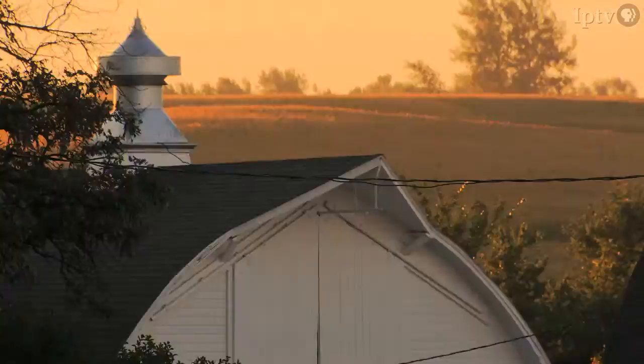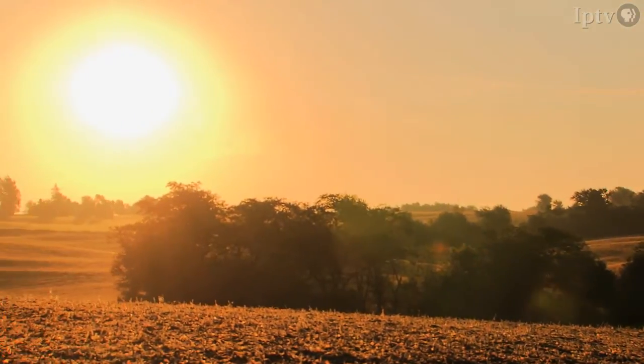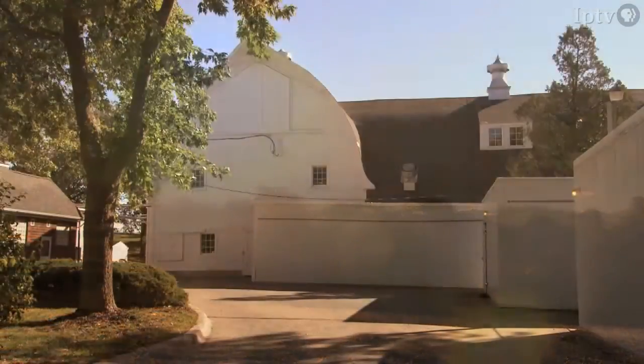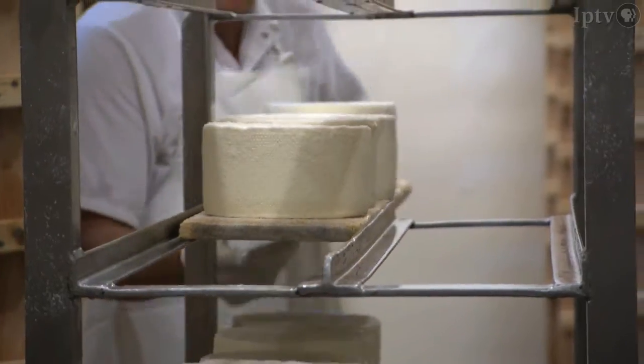These scenic pastures and pristine white barns have watched over 70 years of Iowa sunrises, and they're not alone, because it may take a dairy farm someone else sees every dawn — the cheese makers.